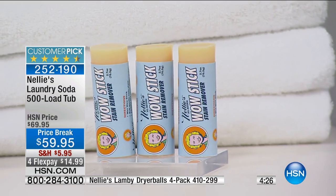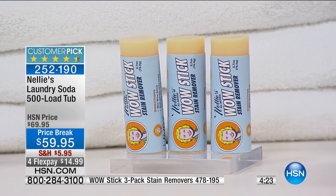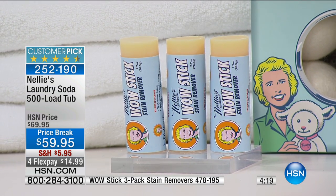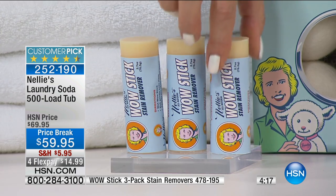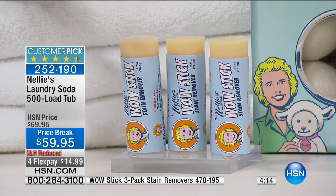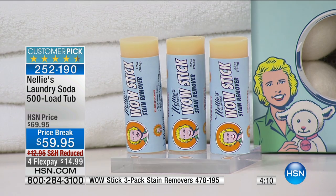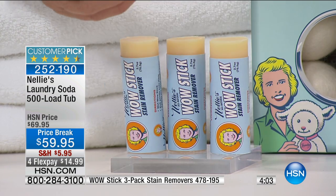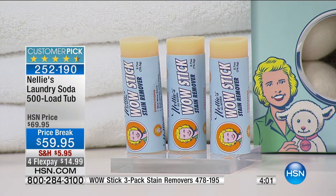We only have 250 Lamy dryer balls available. The Wow Sticks are available as well — you get all three sticks, which is like six months to a year depending on how big your family is. The Wow Sticks are also all-natural, made in America with essential oils — sweet orange oil, lemongrass oil. It's all-natural and it's named Wow Stick for a reason.